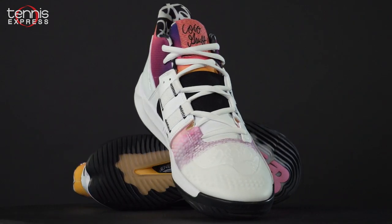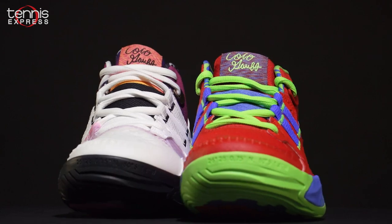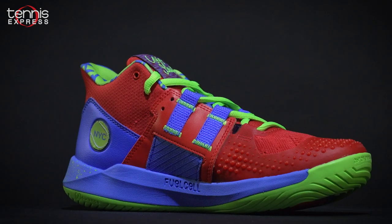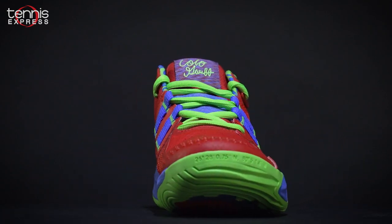It keeps the same 6-month outsole warranty found on the 996 and the LAB. The Cocoa CG1 features unisex sizing and is available in D and 2E widths.